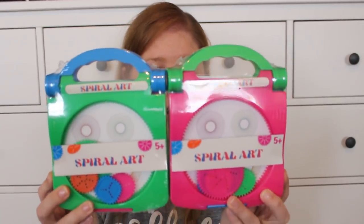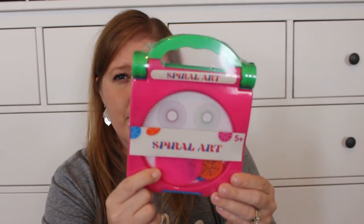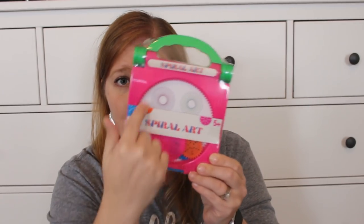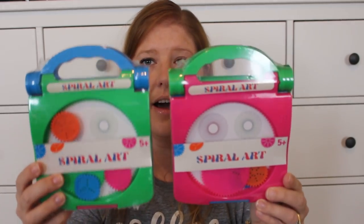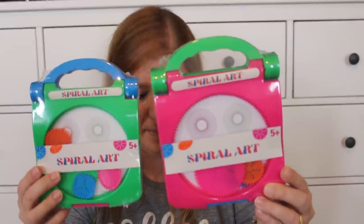Something I found for Rose and Pearl — either for advent or their baskets — is spiral art sets. I loved these as a kid. It has a little container and these round medallion pieces. You put your pencil or pen in and move it around to make spiral designs. I think the girls will get a kick out of it. I got the blue and green one for Rose since she really likes those colors, and the pink one for Pearl.